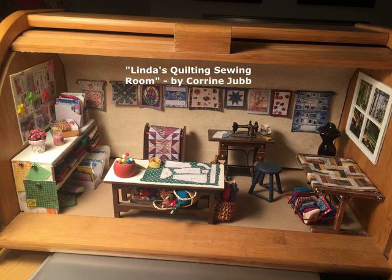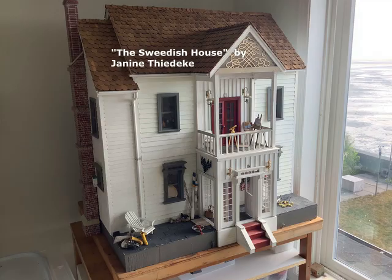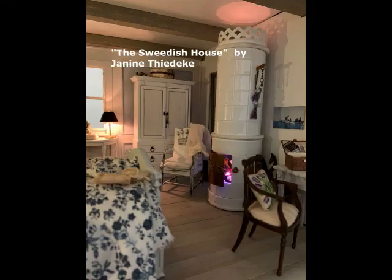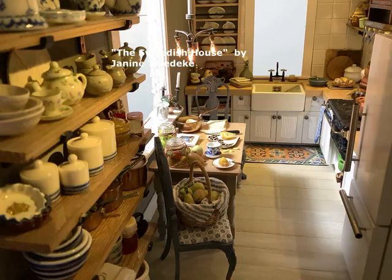This is followed by the Swedish house by Janine Didicke. The rooms have all the amazing detail — the kitchen, just look at it.